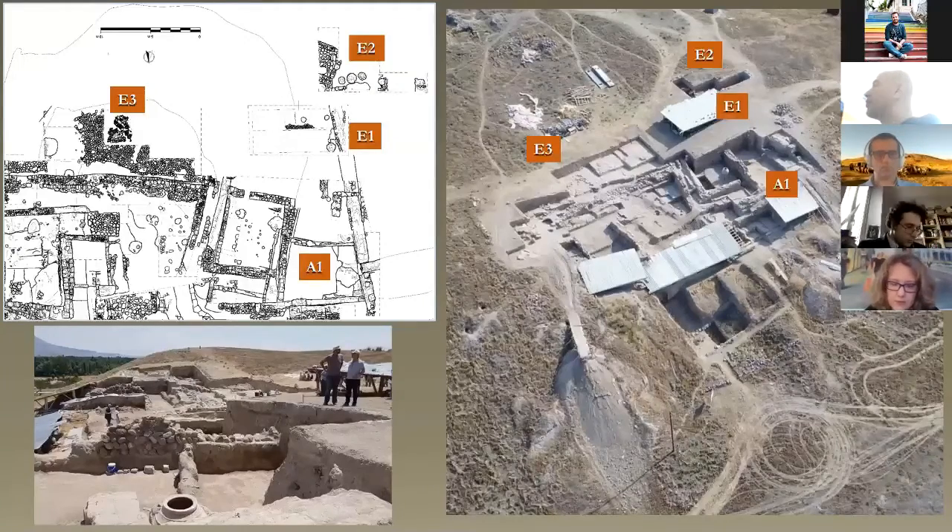Excavation at Area E commenced in 2016 with the intent of uncovering Hellenistic levels of occupation to the south of the northwest building that you heard about from Lorenzo, marked as Area A1 in this image. We worked in 2016 in sub-area E1, then moved to sub-area E2 in 2017, and in 2018 and 2019 to sub-area E3, which is the subject of this presentation — the area that I'm circling now on my screen.